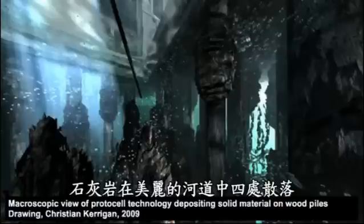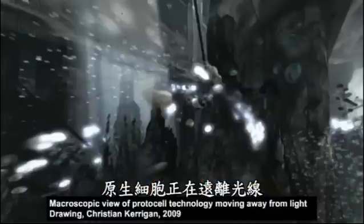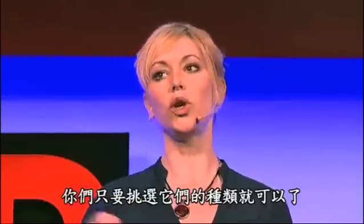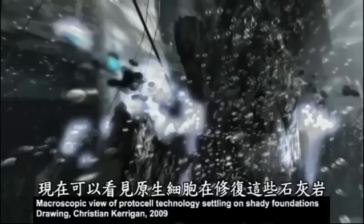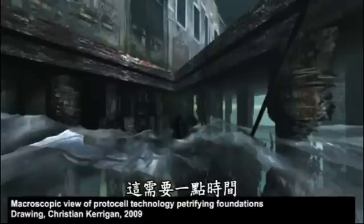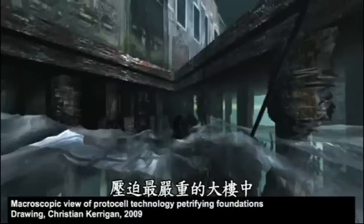This is the very interesting part. We don't just want limestone dumped everywhere in all the pretty canals. What we need it to do is to be creatively crafted around the wooden piles. You can see from these diagrams that the protocells are moving away from the light towards the dark foundations — we've observed this in the laboratory. The protocells can actually move away from the light or towards the light; you just have to choose your species. We kind of chemically engineer them. Here, the protocells are depositing their limestone very specifically around the foundations of Venice, effectively petrifying it. This isn't going to happen tomorrow — it's going to take years of tuning and monitoring this technology before we're ready to test it on a case-by-case basis on the most damaged and stressed buildings within the city of Venice.